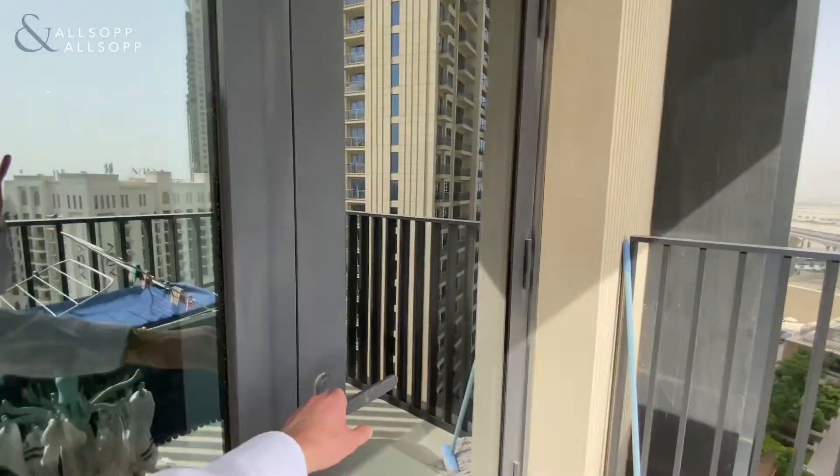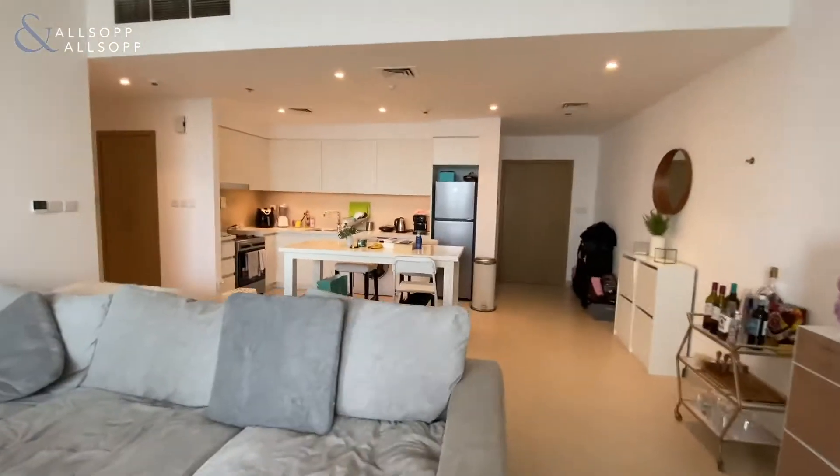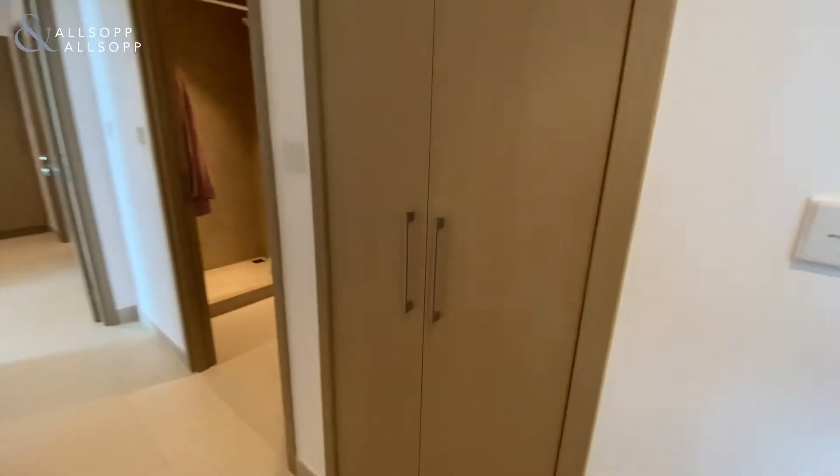As we go back inside — it is two bedrooms. Back from the open living space, as we come down the corridor it's quite a wide corridor actually, you've got storage here to our right.